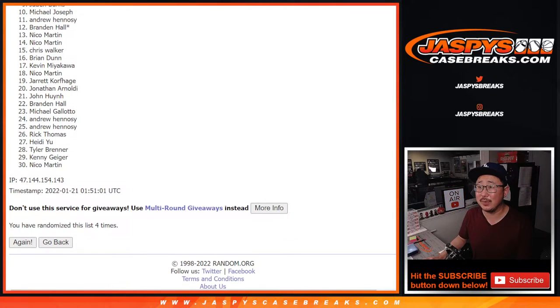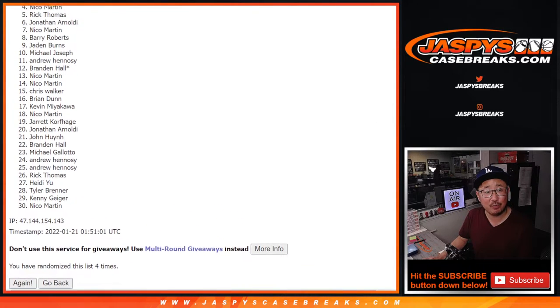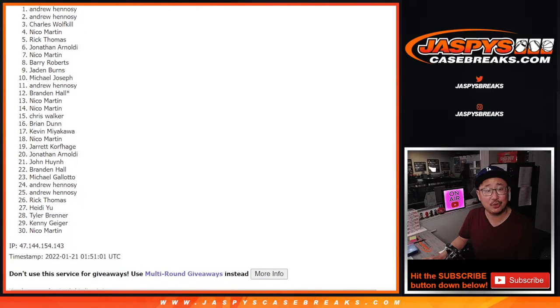So from ten on down, very close, Mike — no cigar, sorry. But thanks for trying. Top nine, you're in. Happy times for Jaden, Barry, Nico, Jonathan, Rick, Nico, Charles, Andrew, and Andrew.